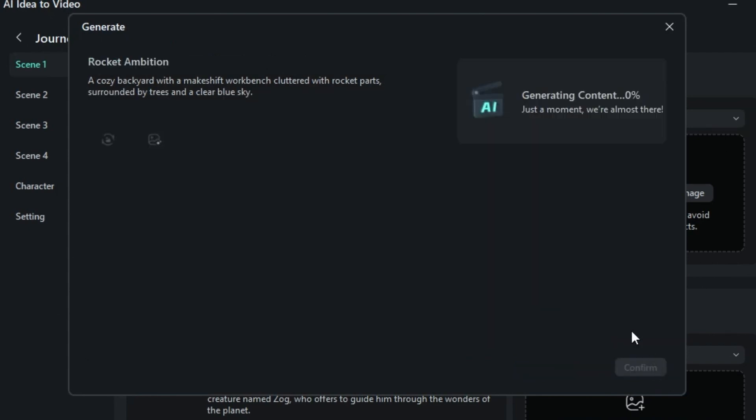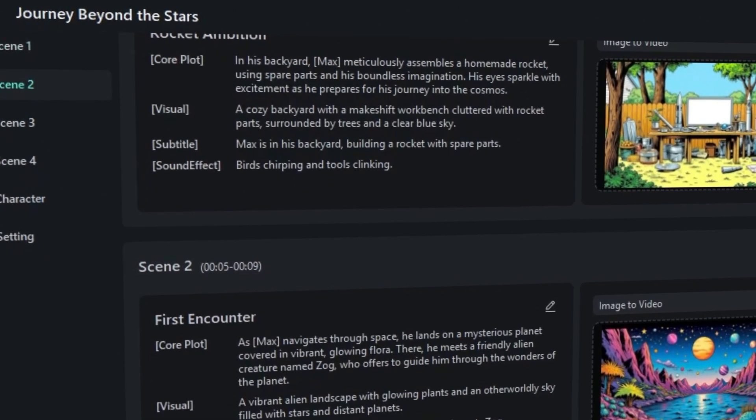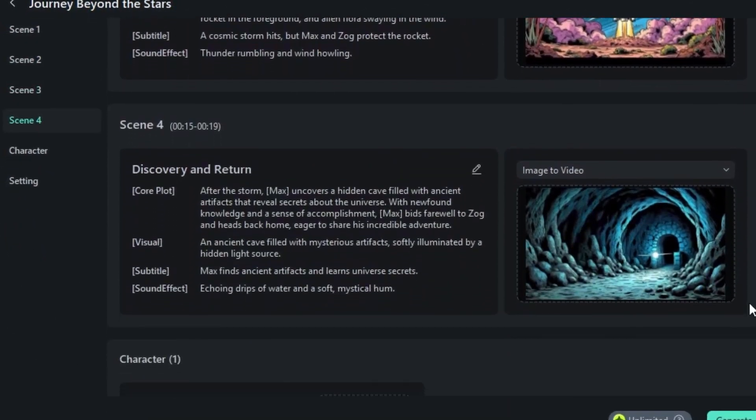Click AI Generation for each scene and Filmora will spit out comic-style visuals that match your prompt. You don't even need to lift a pencil. It's all generated for you. And honestly, it looks really good.